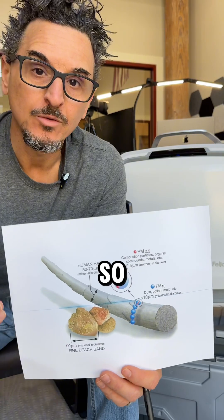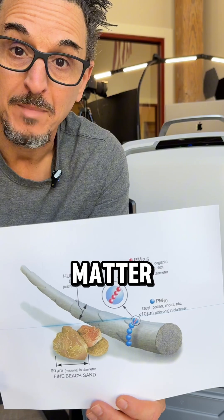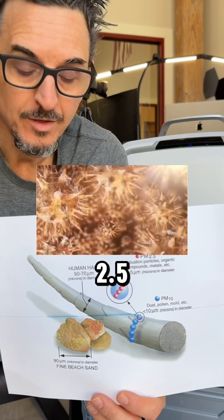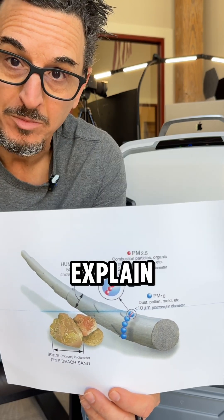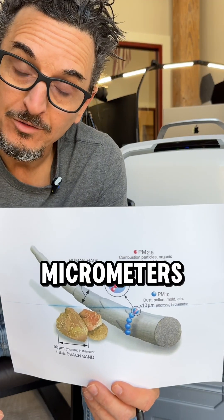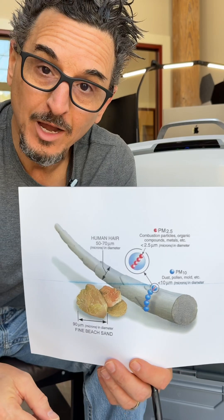Let me explain what that means. What is PM 2.5? PM is particulate matter, which is stuff in the air. The 2.5 talks about the size of the particulate, which is important for human health, which I'm going to explain here in a minute. So 2.5 micrometers is the size of the particulates that we're measuring with this air monitor device.